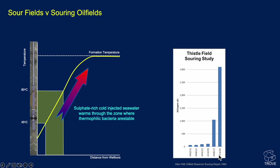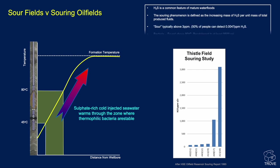When conducting operations on one of the wells at the Thistle field, there was a very, very strong smell even out in the fresh air on an open deck with a fairly stiff breeze blowing. It is something to be considered, but it's generally managed — there are scavengers in place and ways of managing the H2S. It is common in mature water floods. The souring phenomenon is defined as the increasing mass of H2S per unit mass of total produced fluids. 'Sour' can be anything above 3 ppm, which is well above the limit that most people can start to smell H2S.